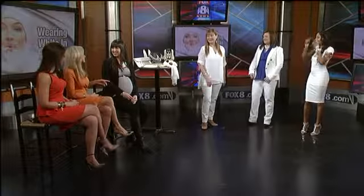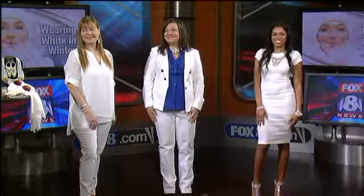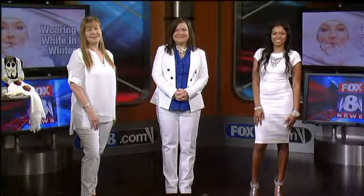All you ladies look lovely in your winter white — very nice. You can find more information and pictures of today's hot looks on our website and Fox 8's Pinterest page. Thanks, Renee.